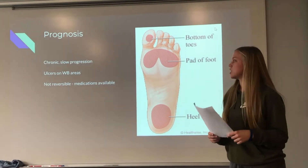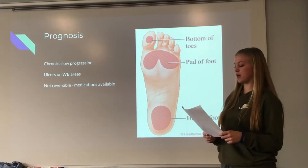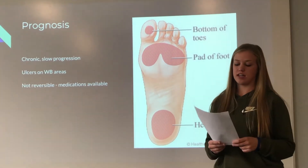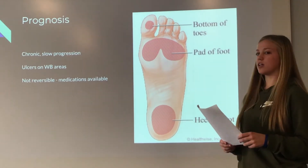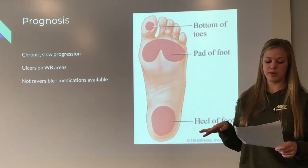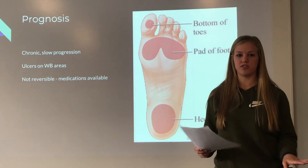As far as prognosis goes, diabetic polyneuropathy has a slow and chronic progression. We will often see painless ulcers on weight-bearing areas, as well as calluses that come as a precursor to ulcerations, and these ulcerations may also aid in diagnosis if not already diagnosed. The disease cannot be completely reversed, but there are medications available that can lessen the effects. As pain lessens, the patient will experience insensitive but painless feet, which is when you need to watch out carefully for ulcers on their lower extremities.